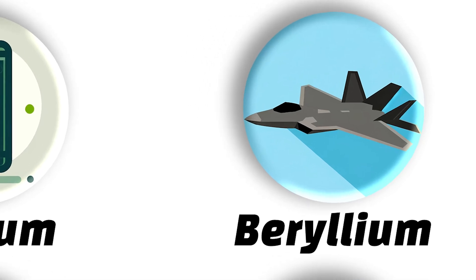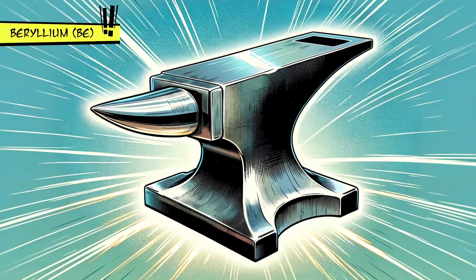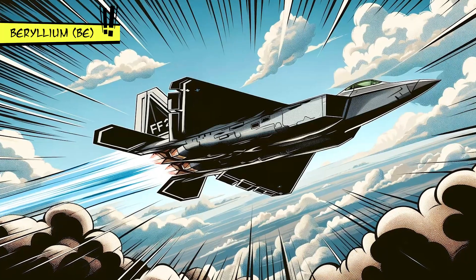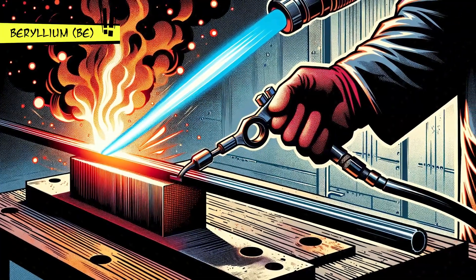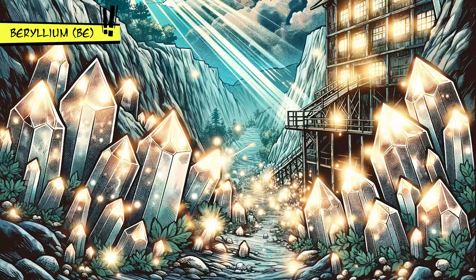Beryllium is the strong, light, and rare metal used in high-tech airplanes, missiles, and even spacecrafts, because it can handle extreme heat without getting bent out of shape. Despite being tough and light, it's not something you'd find everywhere.